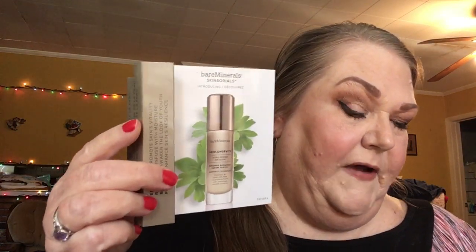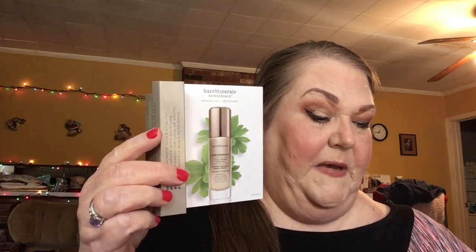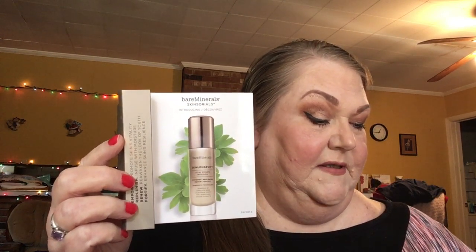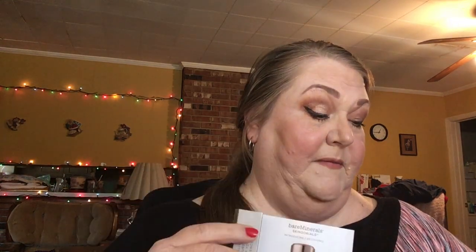The next thing in the box is the Bare Minerals Skin Longevity Vital Power Infusion — a serum to replenish, renew, and fortify. It's a deluxe sample size. Bare Minerals is a great brand, so this is something I can try. The full size is $58 and there's a 15% off promo code, which I'll leave down below in case you're interested.